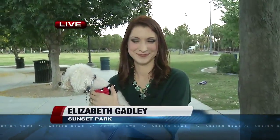Hi everyone, it's National Pet ID Week and pets are family, so a great way to keep them safe is just to be sure that they can easily be found and easily identified if they get lost. You know how many pets end up at the animal shelter because we can't identify them. Action News reporter Elizabeth Gadley joins us live from Sunset Park with some of the ways to make sure your pet is properly ID'd.